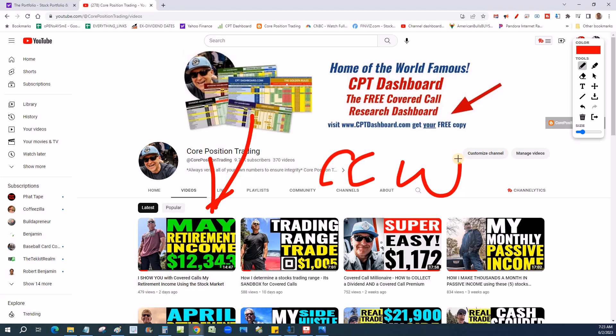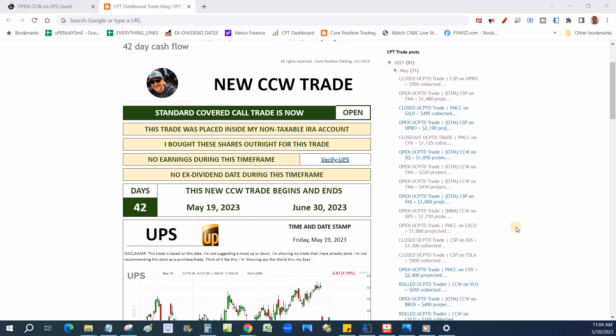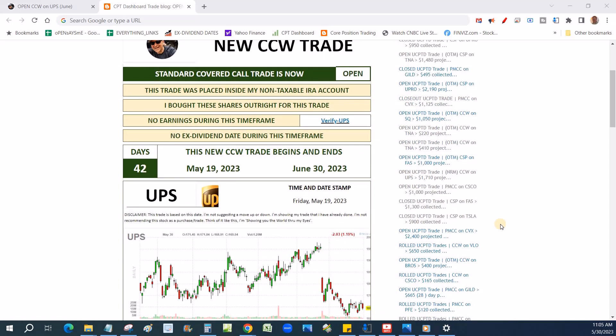What I talk about in this video is the setup, the covered call, and why I picked UPS right here right now. Stick around to the end of the video because I'm going to show you what members get for free and how the phone app works. We're talking about UPS and a trade that is 42 days — it's not my typical 30-day trade, but we're going to talk about it.